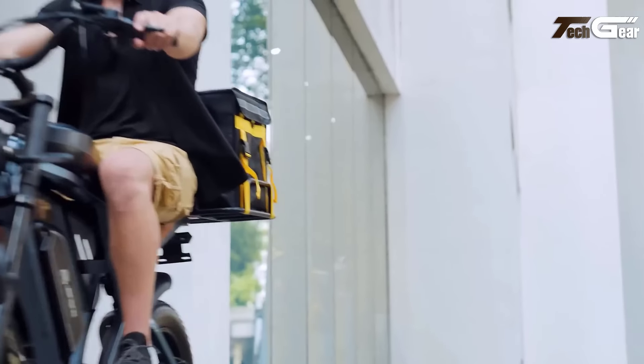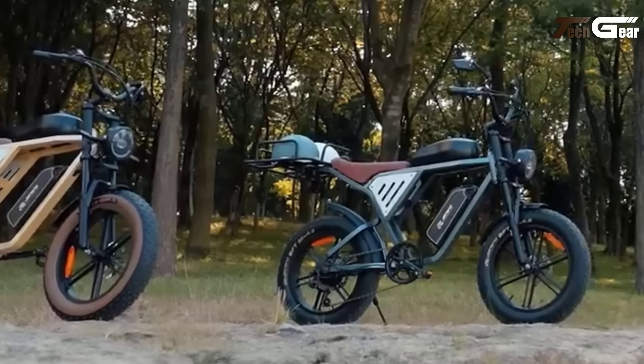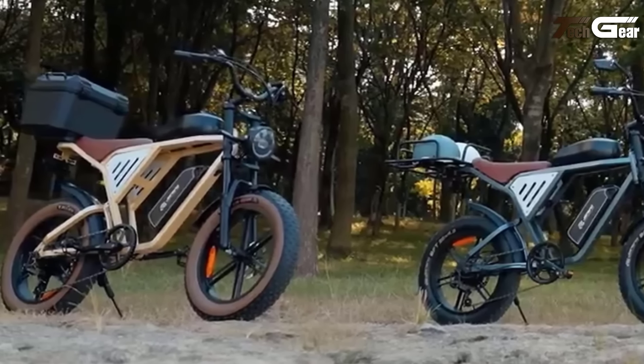Weighing 88.1 pounds and supporting up to 330 pounds, the X70 is ideal for riders between 5'4" and 6'2". Its 6-hour charge time and built-in tail light make it a practical, high-performance e-bike.